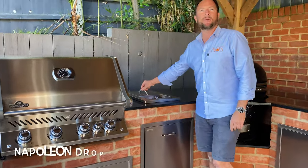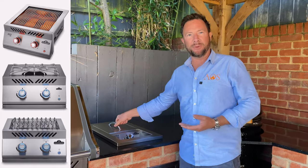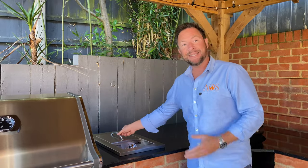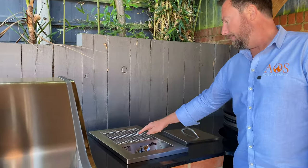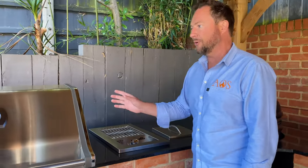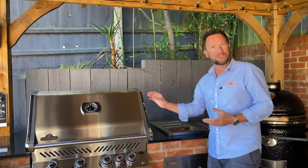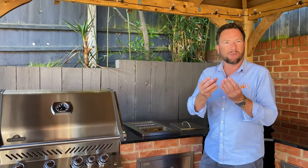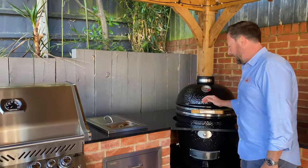Coming along to here, this is the Napoleon drop-in infrared burner. Napoleon do a range of side burners — hobs, infrared, singles, doubles, drop-ins, and built-in ones. This drop-in sits on top of the worktop and gets really hot very quickly, making it perfect for searing steaks. You can reverse-sear: smoke a steak for an hour with cherry or apple wood, then finish it on here to get a really nice crust.